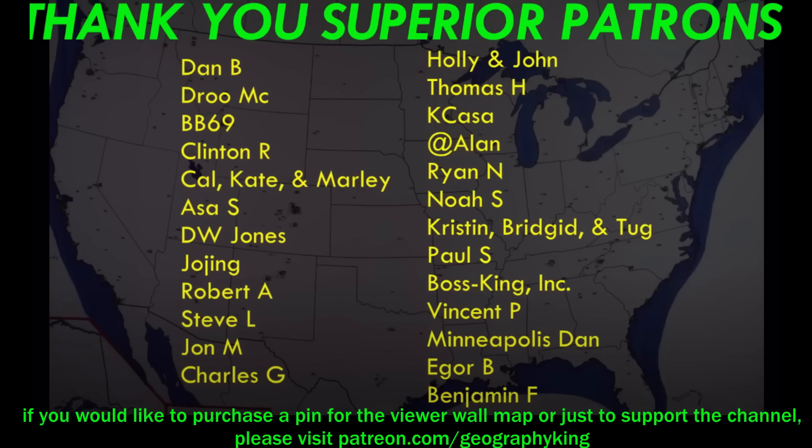I hope you enjoyed this video. If you did, please give me a thumbs up and subscribe if you're interested in learning more about geography from a nerdy perspective. Thanks for watching — Geography King signing out. Special thanks to my superior patrons for their support; if you're interested in purchasing a pin for the viewer wall map or supporting the channel, check out my Patreon page, link in the description.